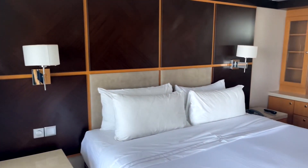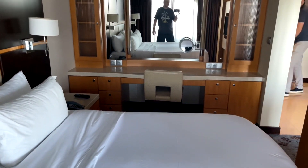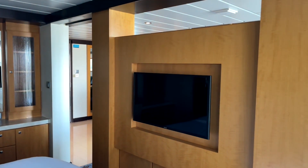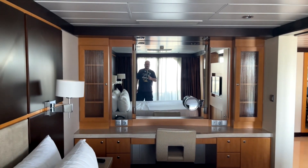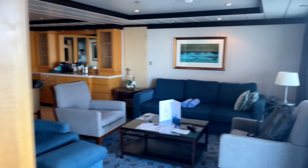Stepping over into the bedroom area of this suite, it's set up with a king-size bed. You've also got what looks to be a 32-inch television, and just a wonderful area to get ready for your day.